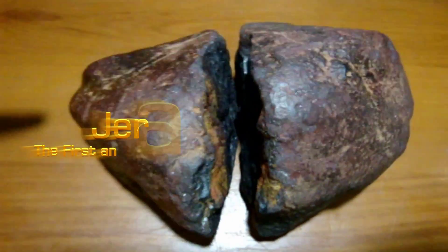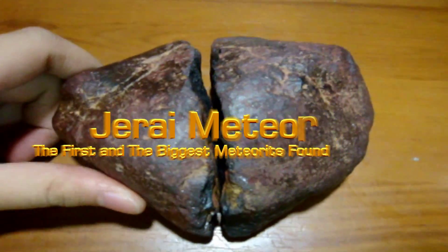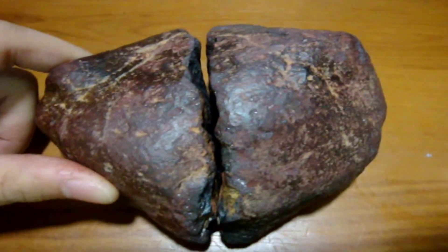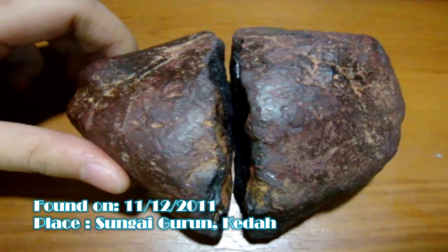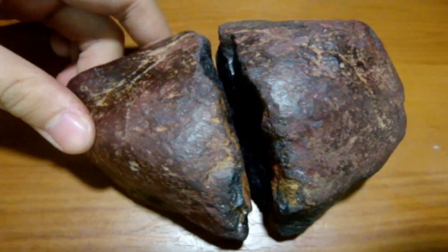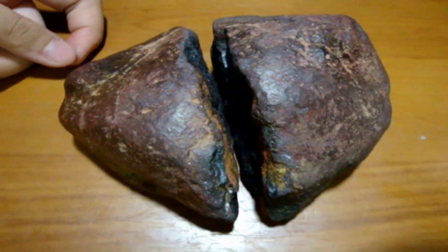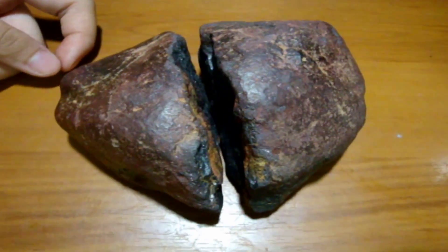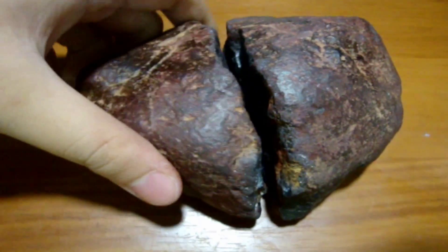Good day, people. I'm going to show you this meteorite that one of my father's students gave to him for identification. It has been confirmed this is a meteorite. It was found when they were swimming at a river near Gunung Gerai, somewhere in Gurun.